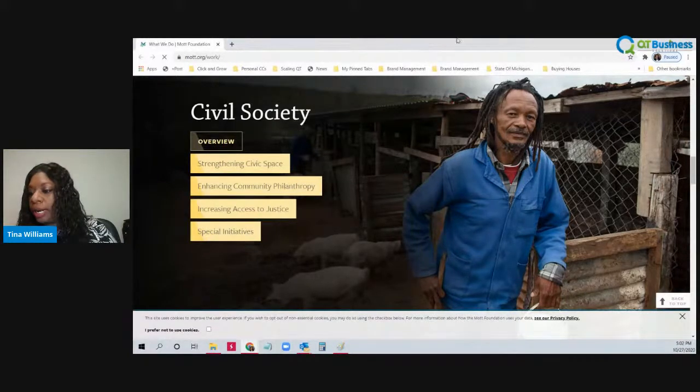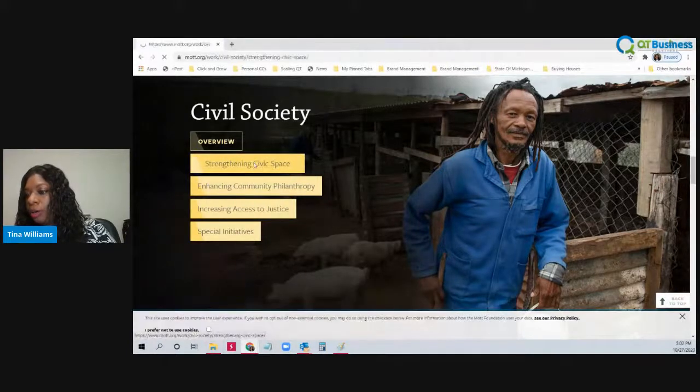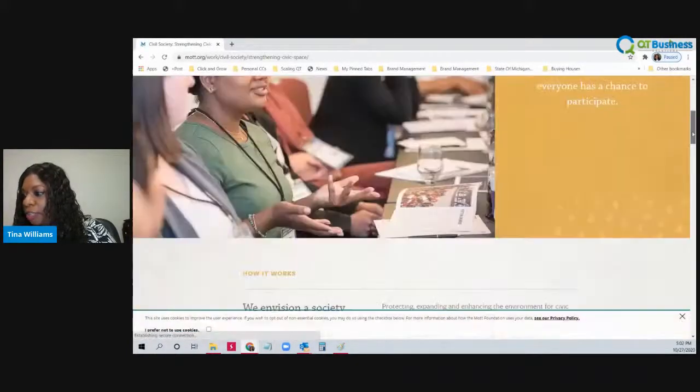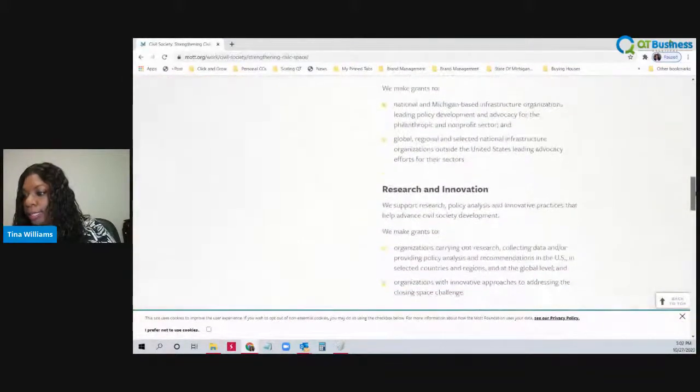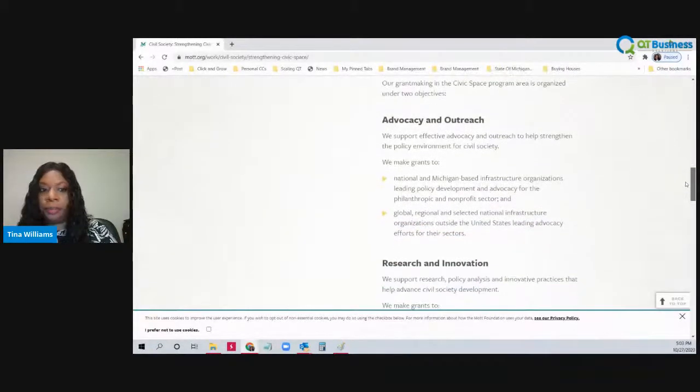So if we were going to apply for a grant here, you would click on one of the spaces that they give grants in and look at what they want to do. This one — they make grants to national and Michigan-based infrastructure organizations leading policy development and advocacy for the philanthropic and nonprofit sector, and they also do global, regional, and selected national infrastructure organizations outside of the United States.